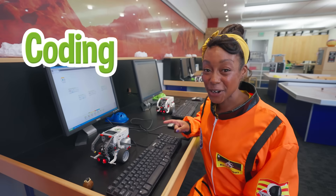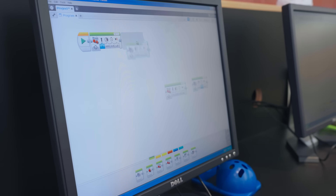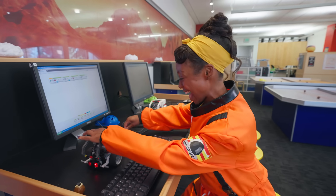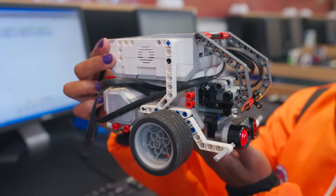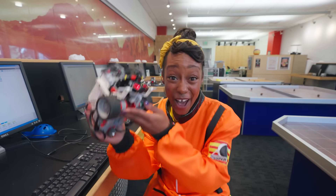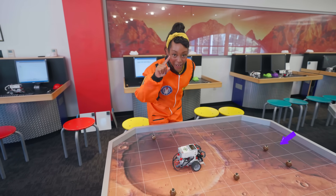Coding the rover means I'm planning out how it'll move on the planet. I'm setting up this rover to take lots of pictures of Mars and pick up a rock. Now that it's set, let's place it on the table. This rover reminds me of an excavator — it picks up rocks instead of dirt, though. Let's hope the rover picks up this rock. Here we go!